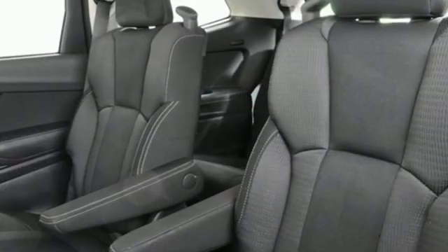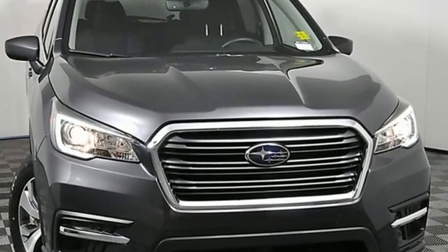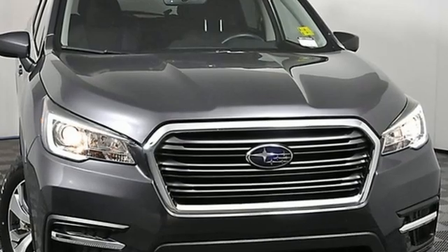Vehicles that are easy to love, for a long time — Subaru. If you've been waiting for the perfect time for a test drive, the time is now. Experience it today.